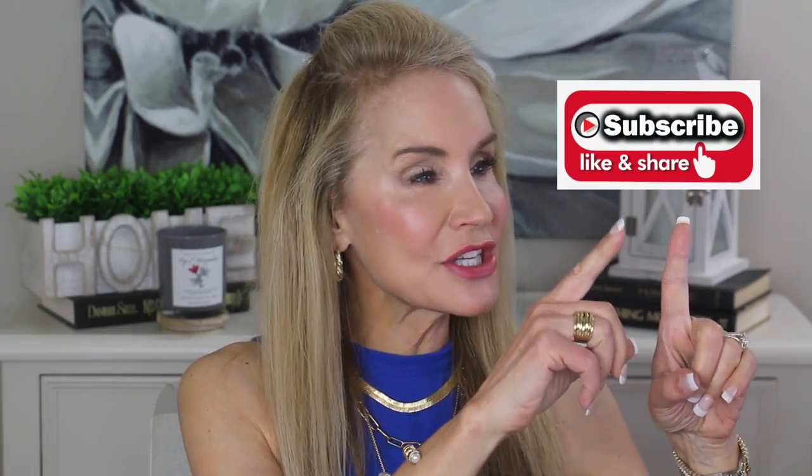And if you're not a subscriber and you're interested in all things pro-aging, I hope you'll subscribe to my channel and/or give this video a thumbs up.